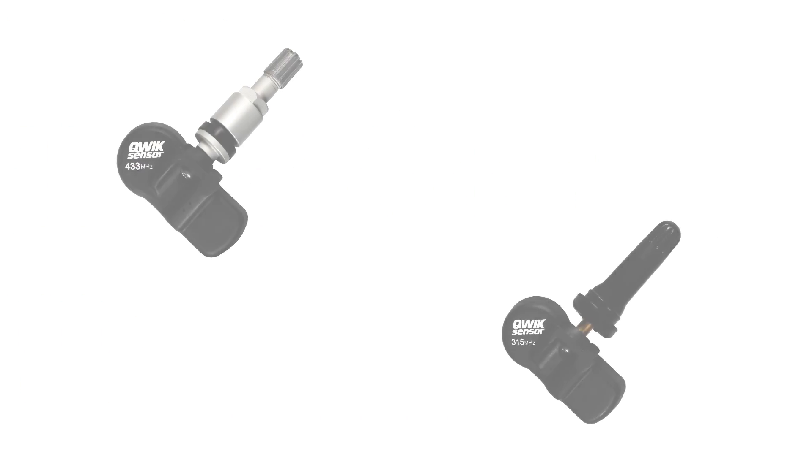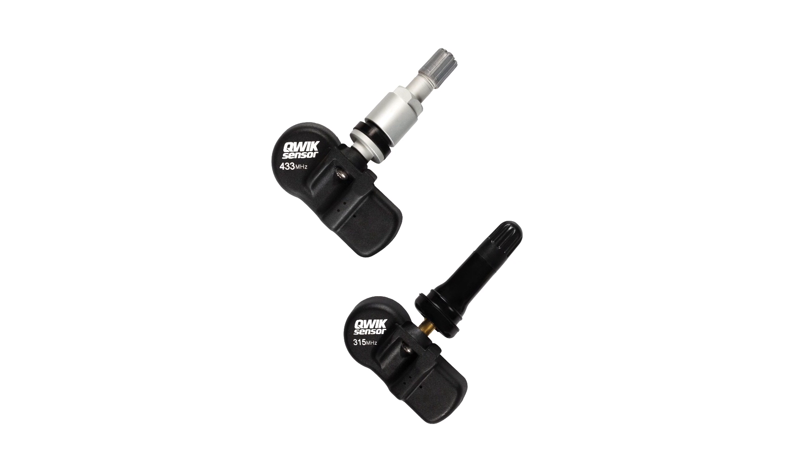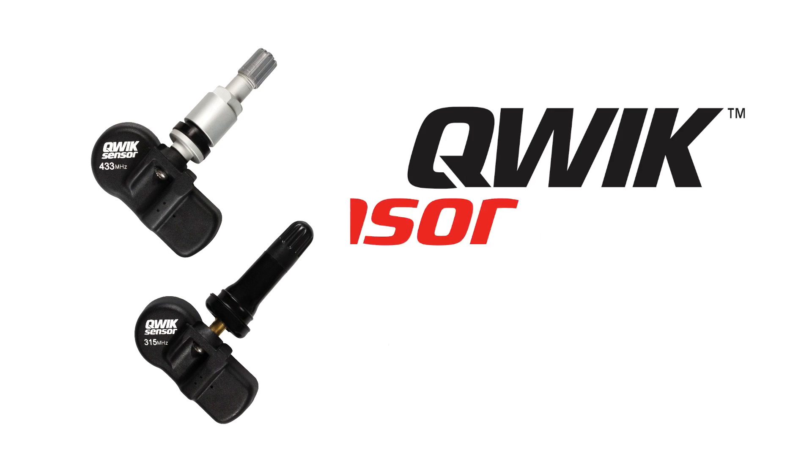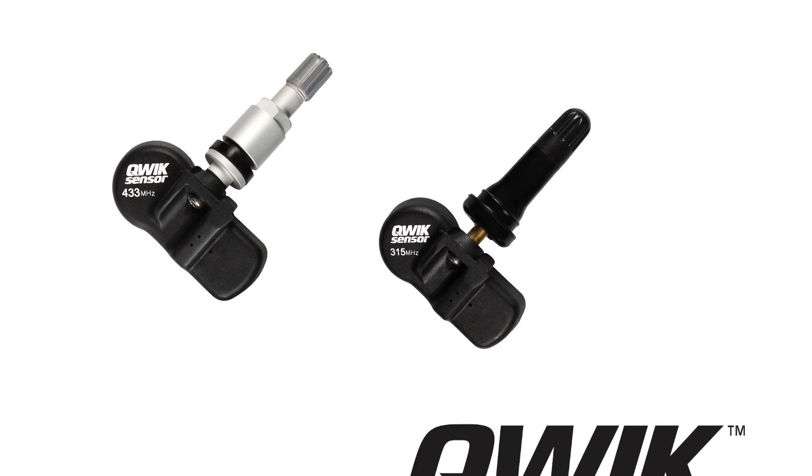With such advanced TPMS technology, it's more crucial than ever to choose premium TPMS sensor replacements like QWIK-SENSOR universal programmable TPMS sensors. Let's take a closer look.